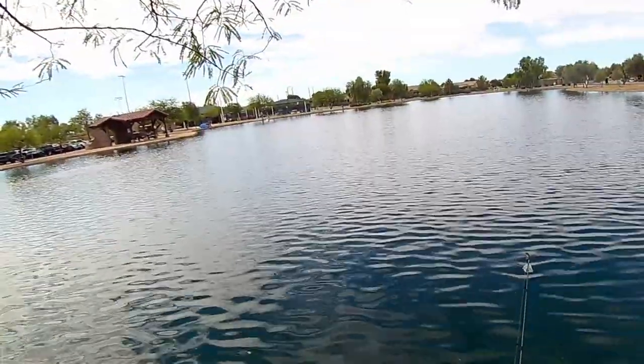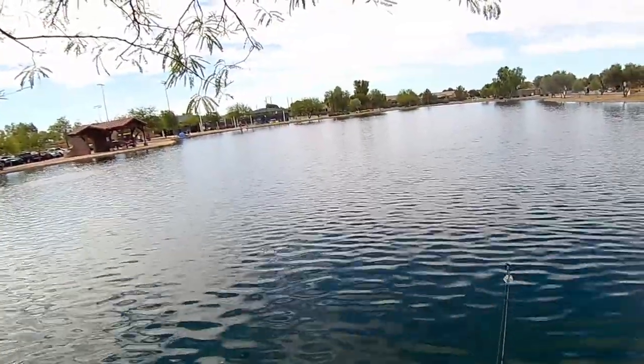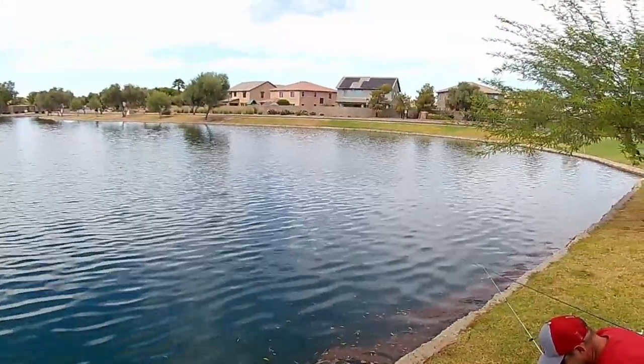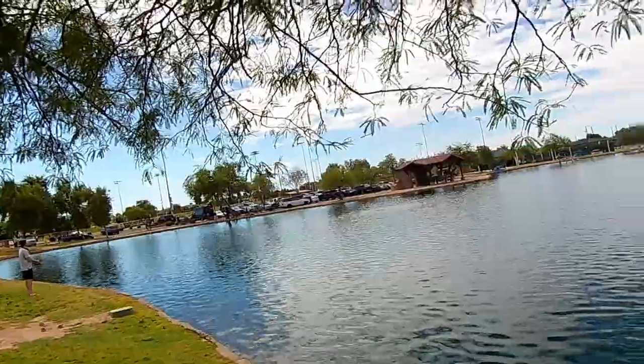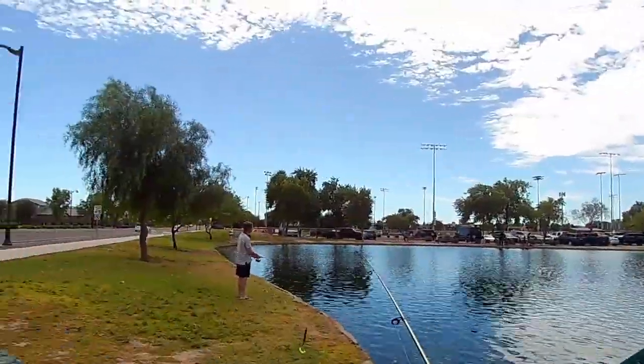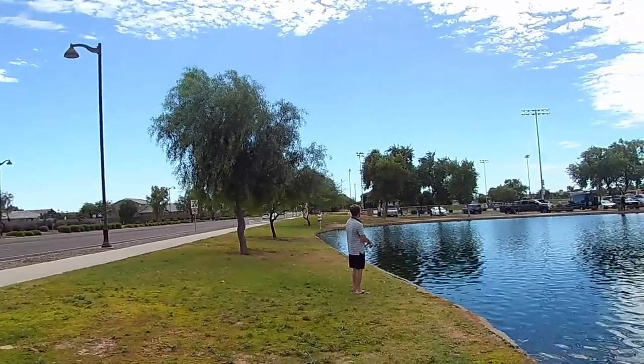Stephanie just showed up too, so my wife's here. We get the full array of fisher people — fishermen, fisherwomen here. Maybe she'll catch the first fish. Here comes my beautiful wife Stephanie. Hello.